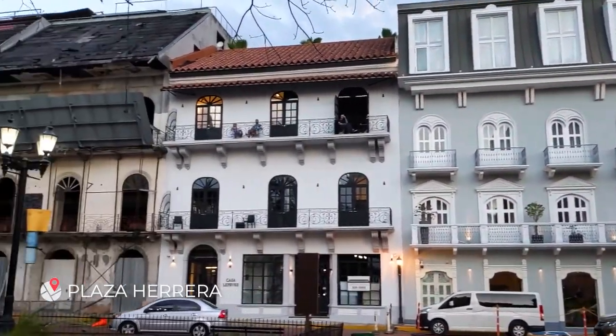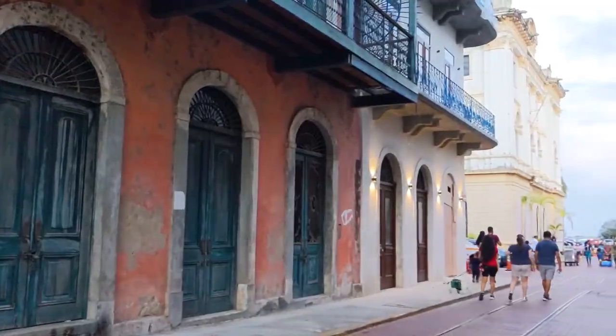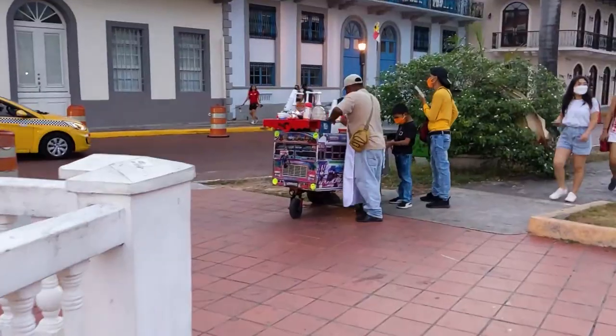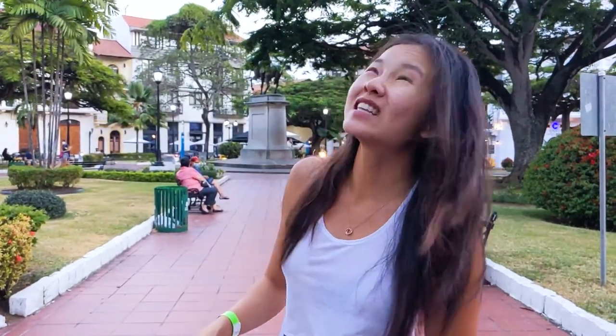Here we are in Casco Viejo, which is like the old town of Panama and in my opinion a must-do if you're in Panama City. We are in Plaza Herrera now and there's a really nice rooftop bar over there — this is the American Trade Hotel, which is luxury with super nice architecture. The best way to understand the old town is to do a free walking tour, which is what we did when we first arrived. It really gives an overview of the whole city and covers the history of the Panama Canal and how the old town architecture came about. It's sunset — let's take a walk around and admire the architecture.